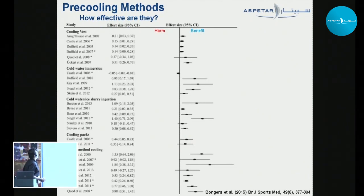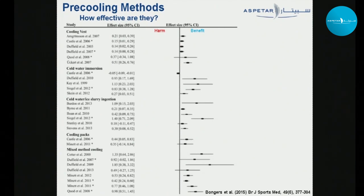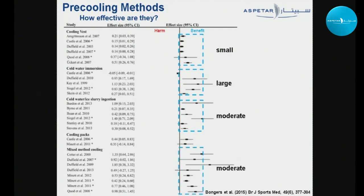This meta-analysis looks at the effectiveness of pre-cooling methods on exercise performance. We have cooling at rest, cold water immersion, ingestion of ice slurries or cold water, cooling packs (unfortunately not much research there), and mixed method cooling — basically a combination, usually an ice vest or towel combined with ice slushies or cold water ingestion. Pre-cooling is not harmful, but methods have different degrees of benefit: cooling vest gives a small benefit; cold water immersion a large benefit; ice slurry or ice water a moderate benefit; and mixed method cooling also a moderate benefit.